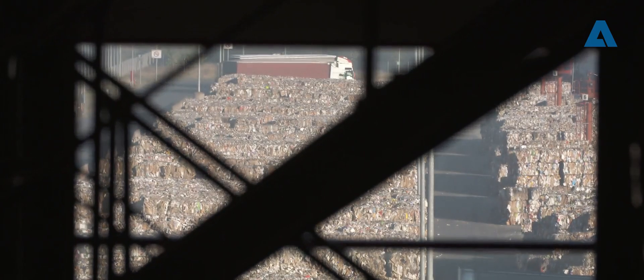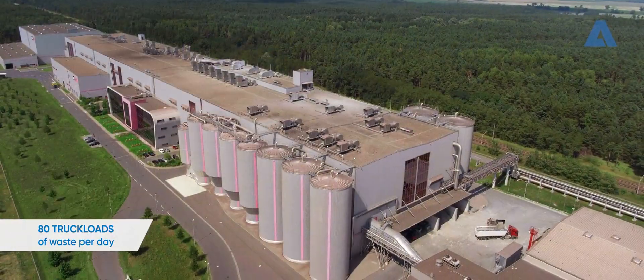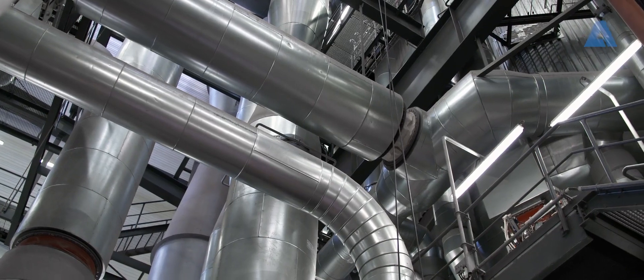Up to 80 truckloads of refuse-derived fuel arrive at the ProPower facility every day. The energy contained in this household and industrial waste is used to meet 50% of the paper machine's demand for power and 100% of its demand for steam.